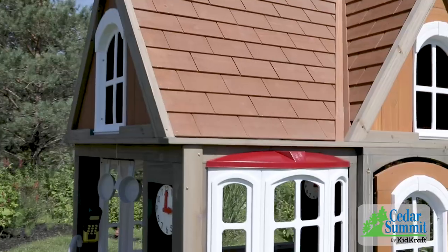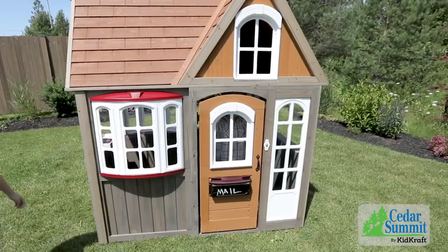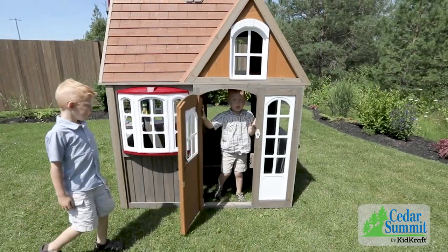It features a gorgeous cedar wood roof, a cute chimney, and a play kitchen. And with so many windows, it's easy to spot friends coming over to play.